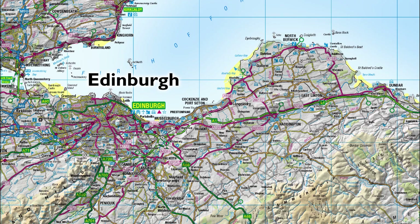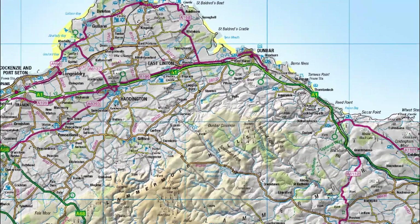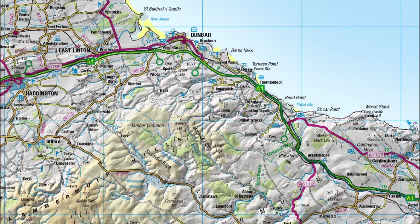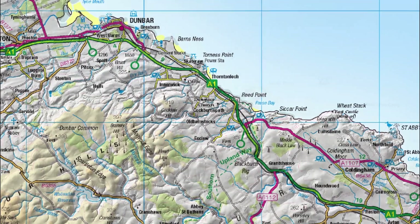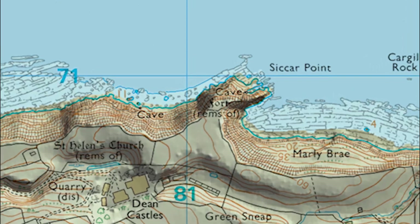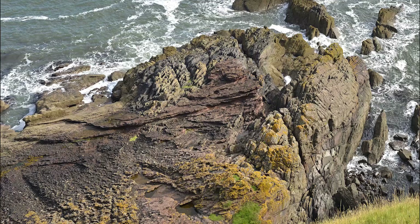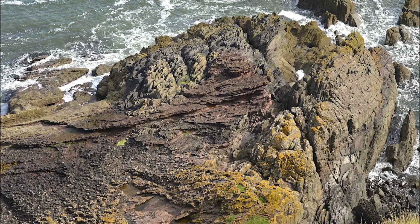If you travel some 40 miles along the A1 from Edinburgh towards Dunbar and Berwickshire, you can then follow the well-worn Visitor Trail down onto the east coast of Scotland at Siccar Point. This is an internationally famous place of geological pilgrimage, and rightly so. But what is it that makes Siccar Point so important to the science of geology?